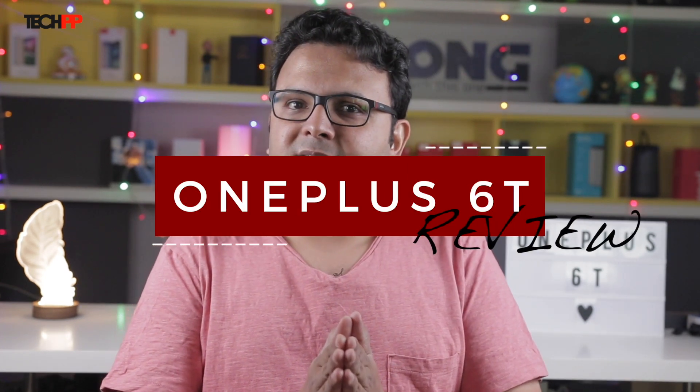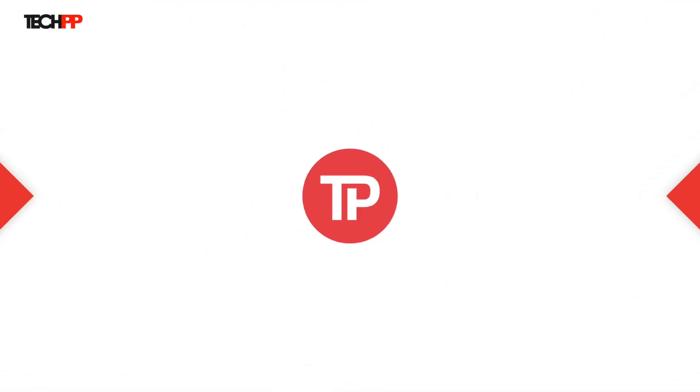Just when you thought you were enjoying your brand new OnePlus 6, here comes the 6T. Like clockwork, OnePlus is bringing the T-iteration of its flagship line, which once redefined the budget flagship category. How much has changed in these five months? What about the improvements, and more importantly, what about the compromises? All of that in this review of the OnePlus 6T on TechPP.com.